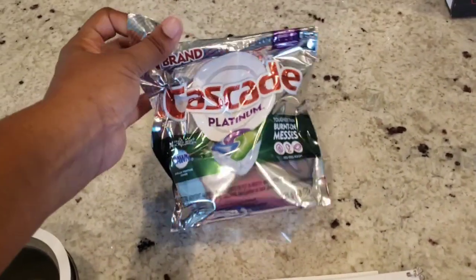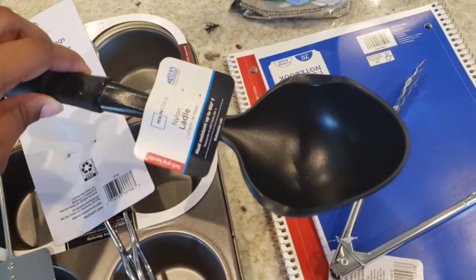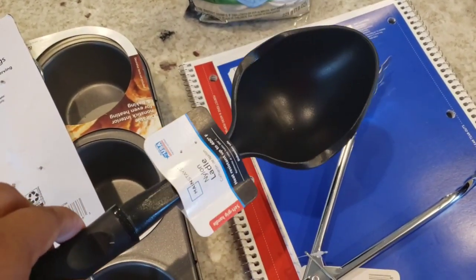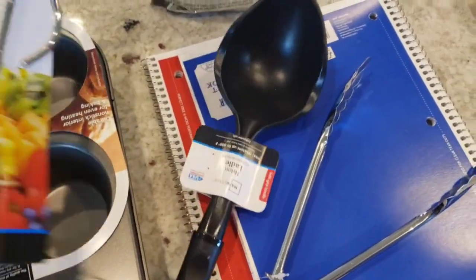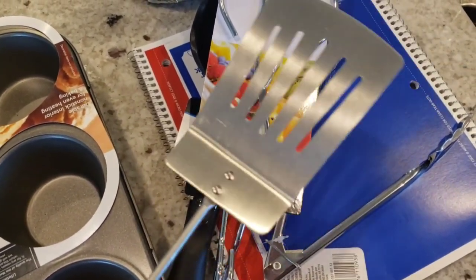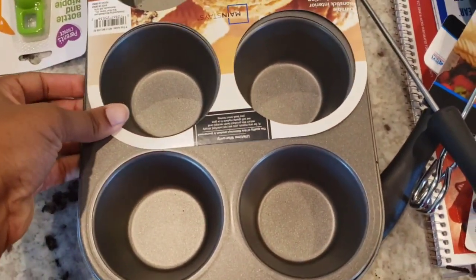I also got a bottle brush, two more notepads for work, Cascade Platinum pods for our dishwasher, and I noticed we're missing a lot of utensils. So I got tongs, a ladle — because it's so difficult to get soup and stew out with what we have — serving tongs for salads, a metal spatula for making pancakes on the griddle tomorrow, and a muffin tin to make our muffins.